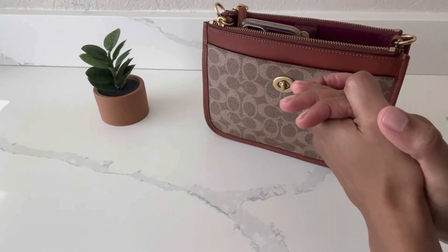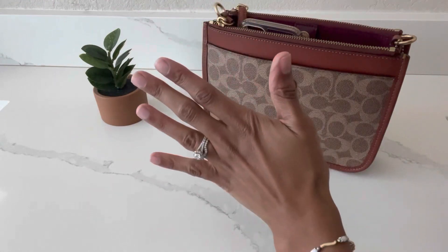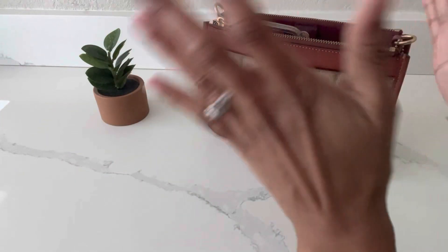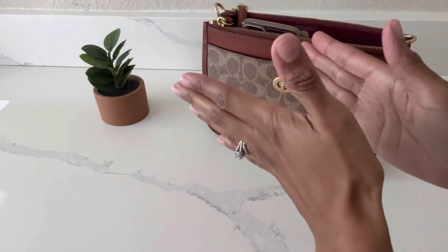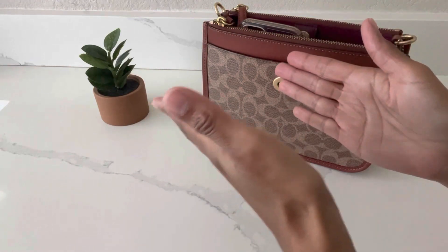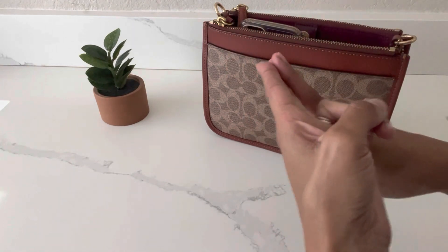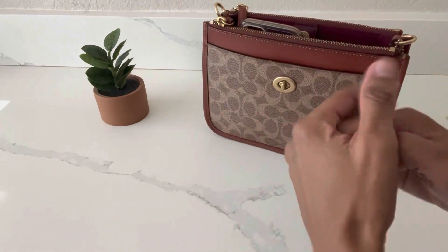Hi everyone, welcome or welcome back to my channel. In today's video I'm going to be sharing my top five favorite crossbody bags from the brand Coach. If you've been following my channel for a while, you guys know that Coach is one of my favorite designer houses — some people don't consider Coach designer, but Coach is definitely one of my favorite brands because of how affordable their handbags are and how accessible they are for the everyday woman.